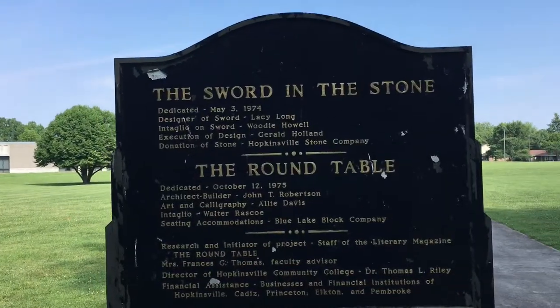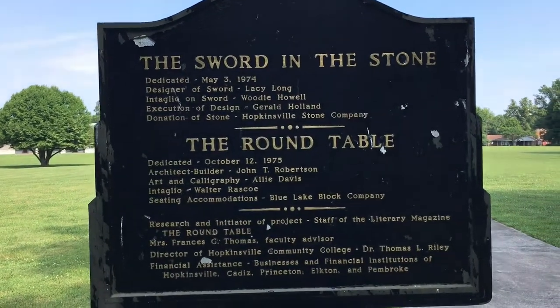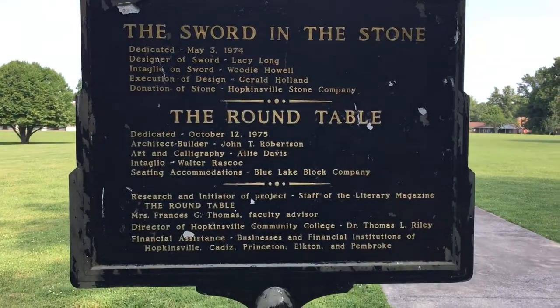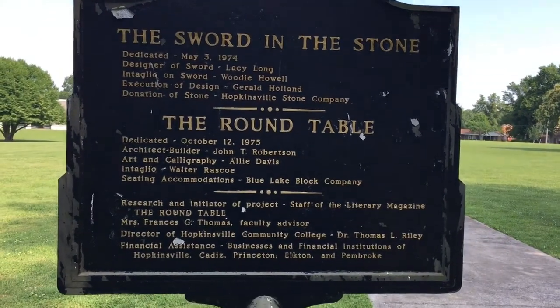And here's our information. The sword and the stone was dedicated in 1974, and the round table in 1975. That's pretty awesome — this stuff's been here for over 40 years.